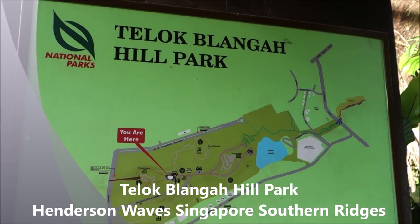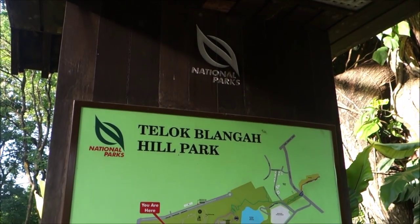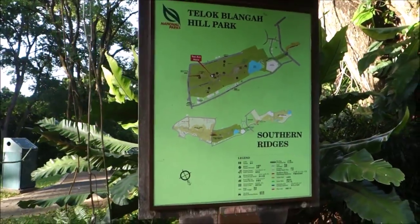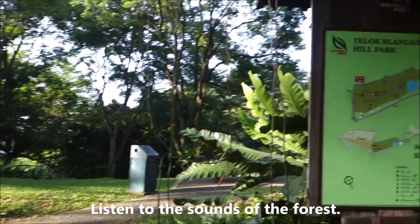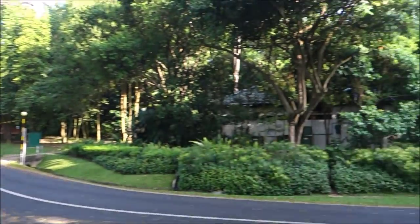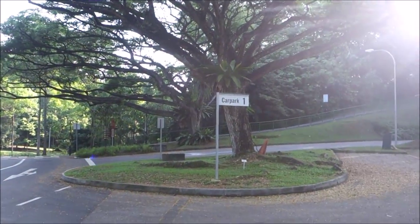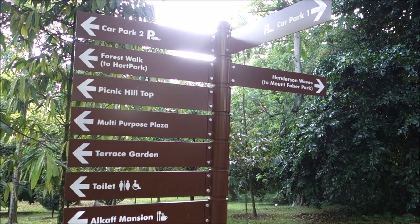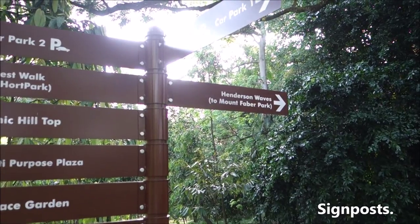Good morning in Tolong Belanga Hill Park this morning, Singapore. I'm going to visit the Henderson Waves. Welcome to Singapore. Plenty of parks around and I have got to walk up that steep slope over there. Let's go this way to the Henderson Waves and to Mount Faber Park.